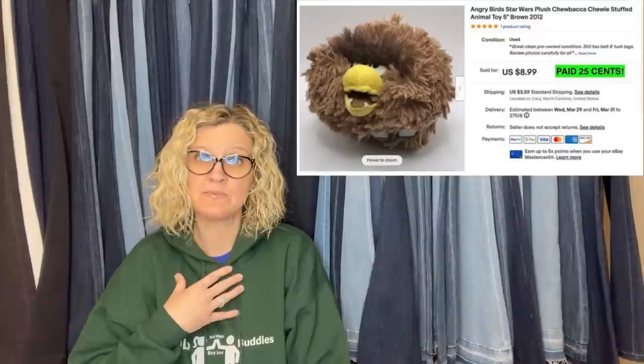She also sold a Chewbacca Angry Birds plush — paid 25 cents, sold for $8.99 plus shipping. This goes back to what I do — I do a lot of bread and butter, but my bread and butter is $35 or less items that I pick up really cheap. She's picking these up cheap and selling them for a profit. You have to decide: is it worth it for you? If it's a quick flip, she's probably flipping these quicker because she's selling them for $9.